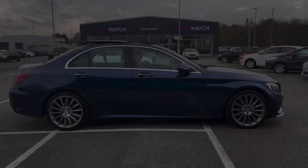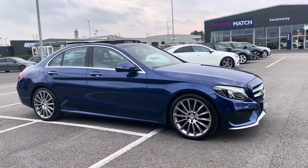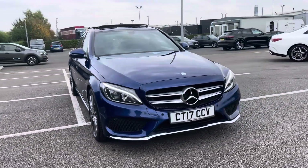Thank you for watching this walkthrough video of the Mercedes-Benz C-Class AMG Line Premium G-Tronic Plus. If you'd like any more information on this vehicle, please contact our sales team here at Motor Match Chester.